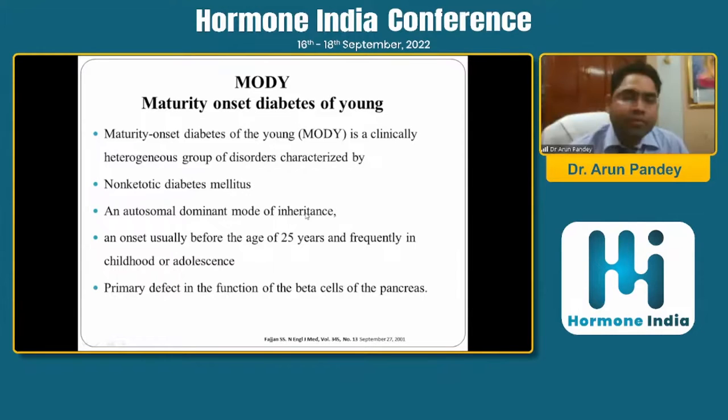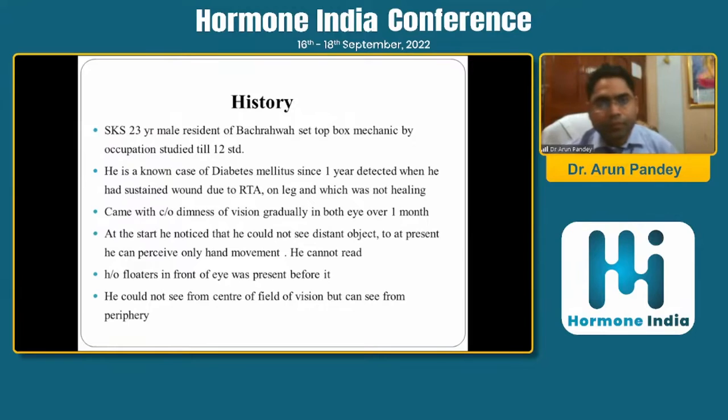The primary defect is in the function of the beta cell. The first case I came across during my residency days was a 23-year-old male, a resident near Larkana. He was a set-top mechanic, a smart person with good IQ, and a known case of diabetes for the last one year, which was detected when he had a wound following a road traffic accident that was not healing.